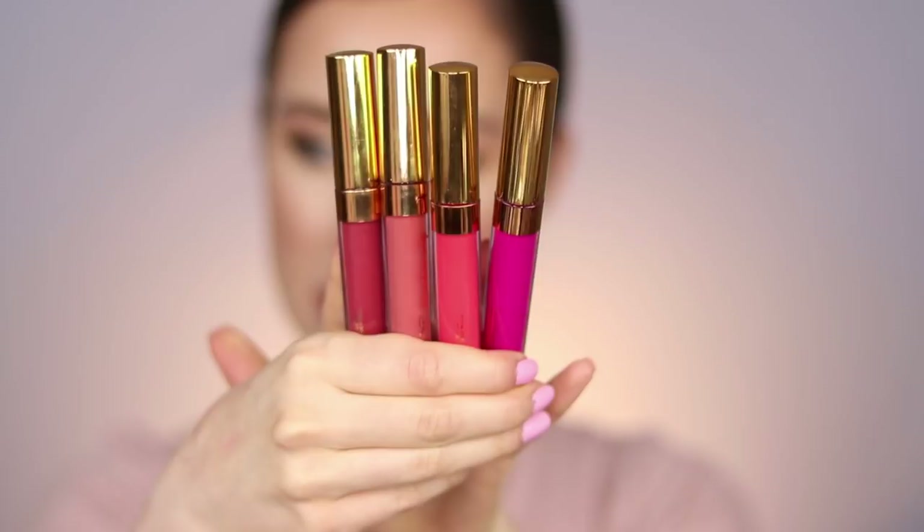Let's talk about some new shades in the Colourpop Ultra Blotted Lip. They recently launched a California collection and in that collection they launched five new shades of the Ultra Blotted Lip — I purchased four. The Ultra Blotted formula is like a matte liquid lipstick but way more sheer, so you get more of a stained effect that lasts a really long time on the lips. Also, Colourpop launches so many new things — by the time you see this video they probably have an entire new lip collection, but I'm doing my best to keep up.